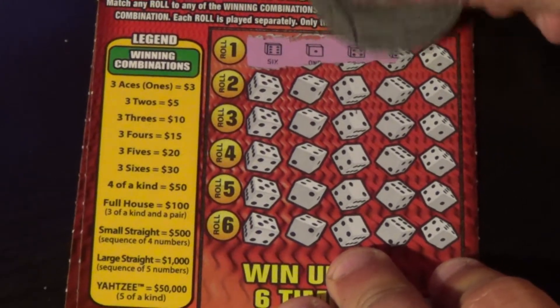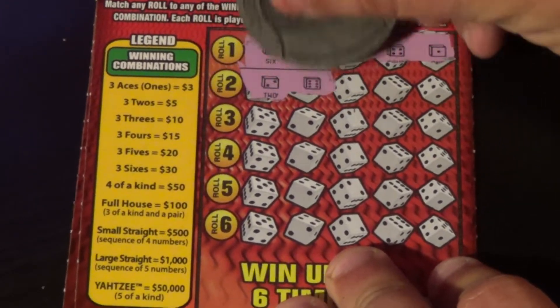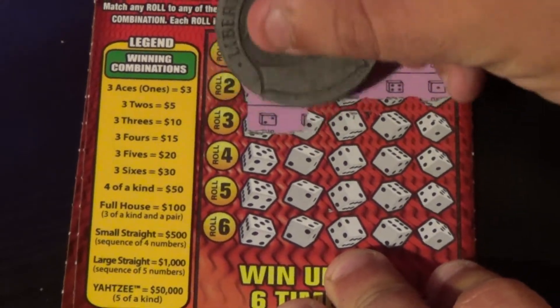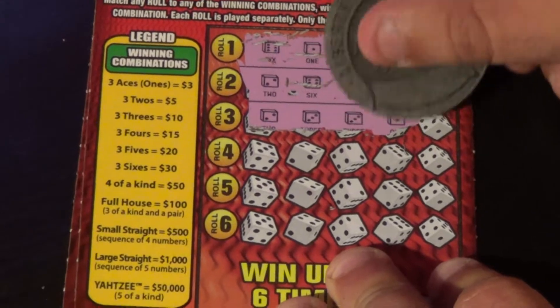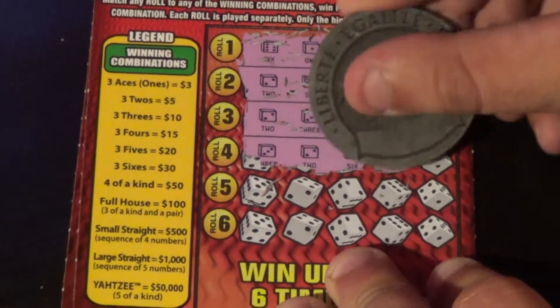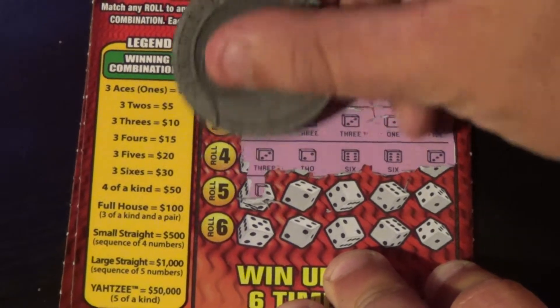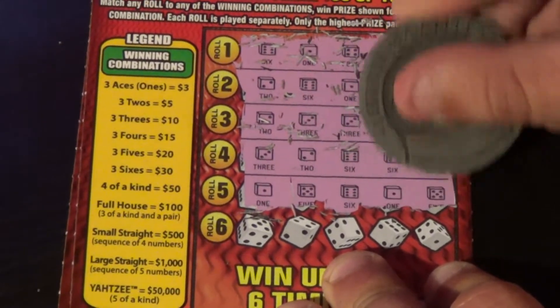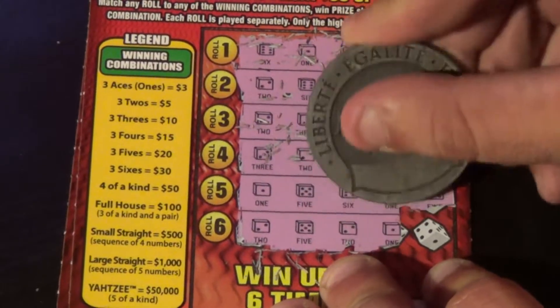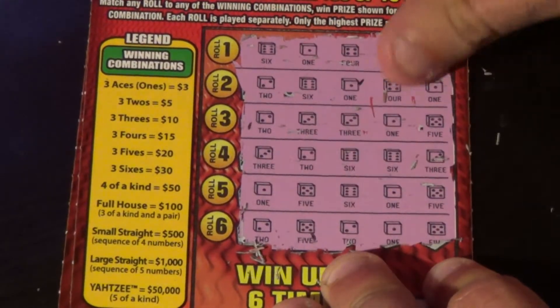On ticket 69, here we have: six, one, four, four, and one — two, six, one, four, one — two, three, three, one, and five — three, two, six, six, and three — one, five, six, one, five — two, five, two, one, five. This first one's a loser.